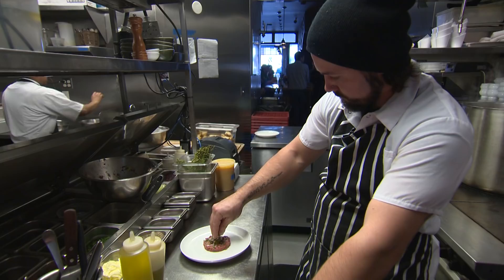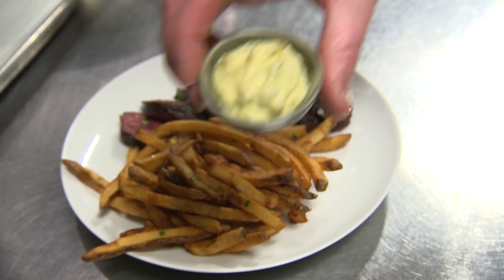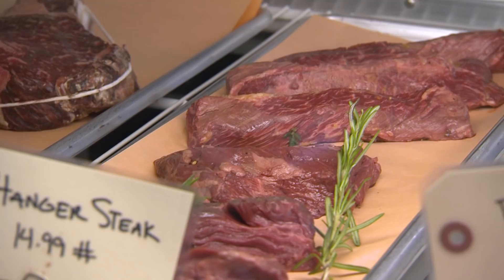There's lots of different cuts of beef behind us, but what are we actually going to be making in the kitchen today? Hanger steak today — coming from the diaphragm region of the animal — simply some fries and then a little cipernese. Very classic French. Classic French. Put me to work so we can eat.